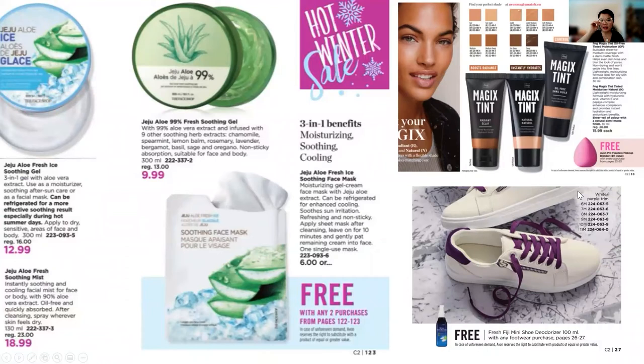Other things are the free offers. There is a free soothing face mask by the Jeju Allo, free with any two purchases from pages 122 to 123. Your customers can also enjoy a free beauty blender and a free mini shoe deodorizer. All of this is in the brochures, and this is on top of the free iLift Pro mentioned at the beginning of this presentation.